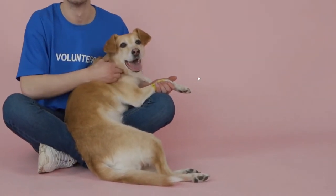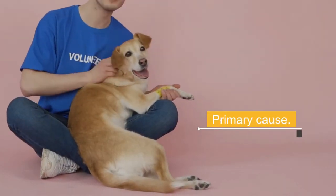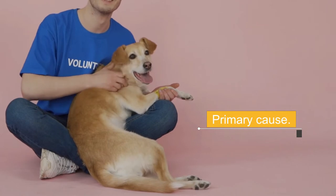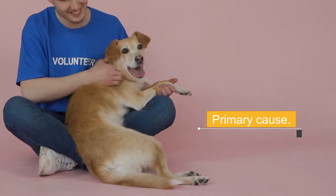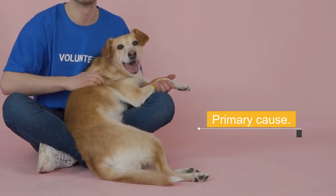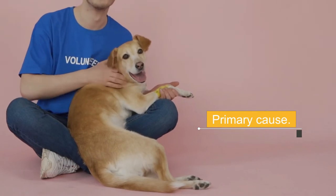Primary cause: burns are primarily caused by one of three things — chemicals, electricity, or heat from hot liquids or objects. It is essential to quickly determine the cause of the burn so that it can be treated properly. The main rule with burns of any kind is to never put ointments, creams, butter, or margarine on them — that doesn't help.